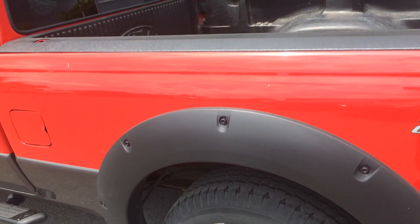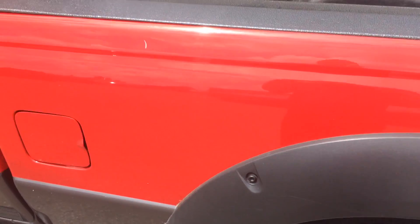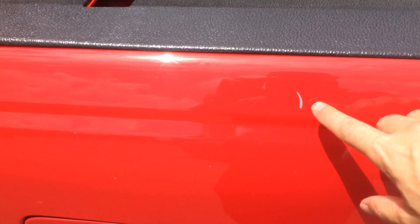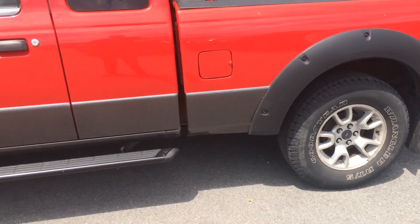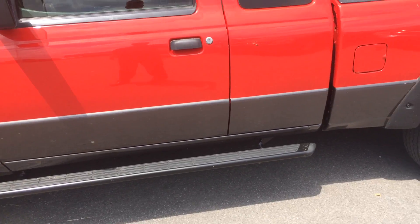Other than that, the only major mark or blemish I see on the exterior of the truck that really stands out is this one little scratch here on the back of the bed. Tires are in great shape, and it's got running boards.